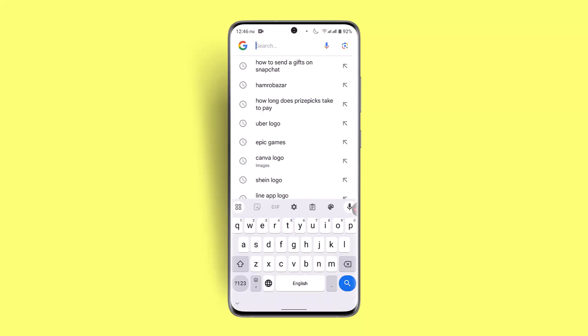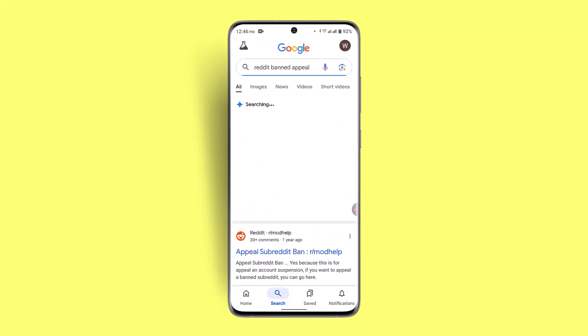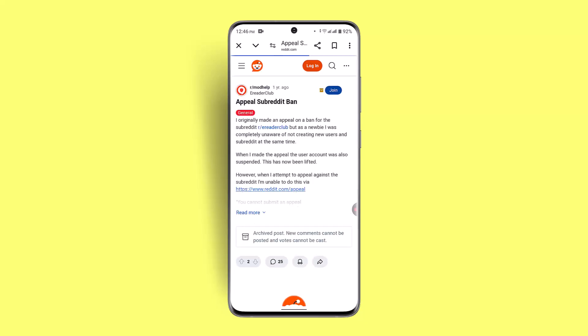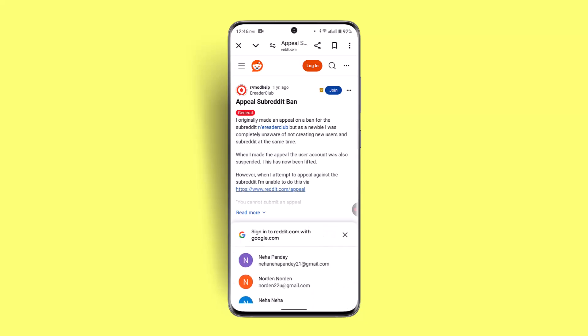If you want to appeal a ban, open up a browser and in the web address bar type in Reddit. You can find the appeals and suspended account section and go there to read about the process and submit your appeal.